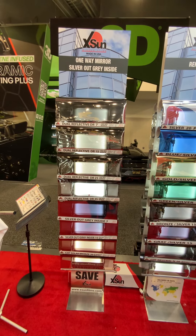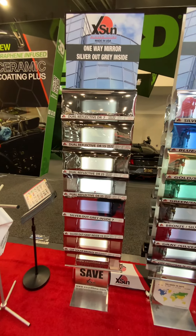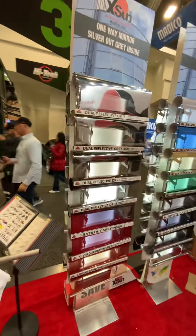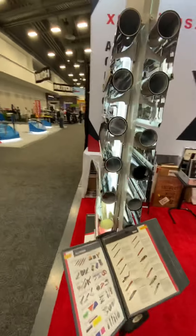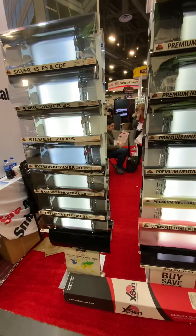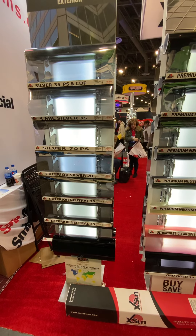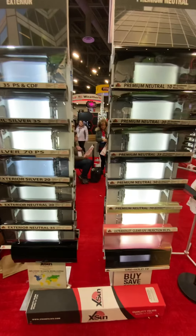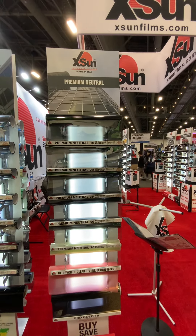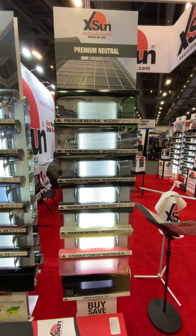The silver-out gray-inside in 7% and 50% are very popular films, providing better visibility at night. We also have a wide range of exterior films: premium neutral exterior and premium neutral films including Silver 20, Silver 35, Exterior Neutral 20 and 35. Then we have premium neutral films — an all-metallic nichrome film — coming in 10%, 20%, 35%, 50%, and 70%.